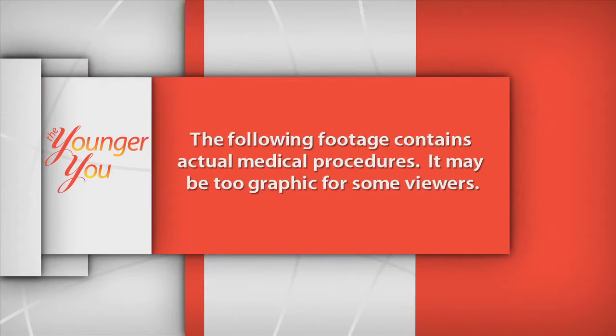The following footage contains actual medical procedures — it may be too graphic for some viewers. My name is Kerry Corey and I am 60. I am going to do a liquid facelift just to refresh some areas, lift some areas here, maybe here. And then we've got the nasolabial folds right here and this sulcus here. I'm excited — this is going to be good.